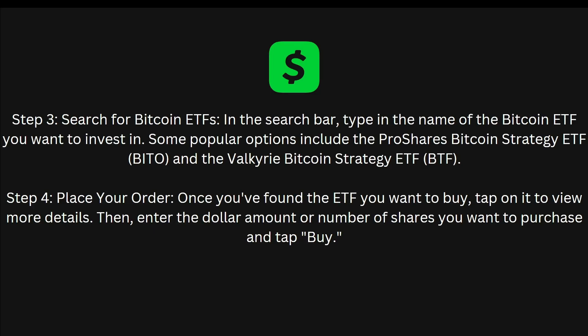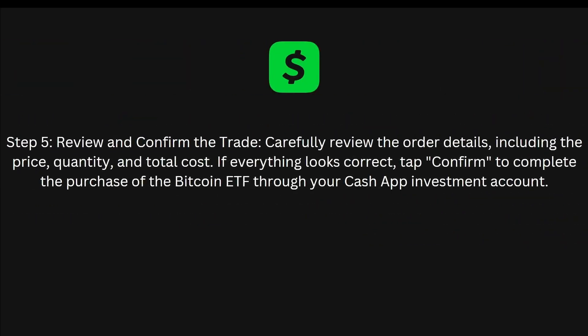The fourth step is to place your order. Once you have found the ETF you want to buy, tap on it to view more details. Then enter the dollar amount or number of shares you want to purchase and tap Buy.